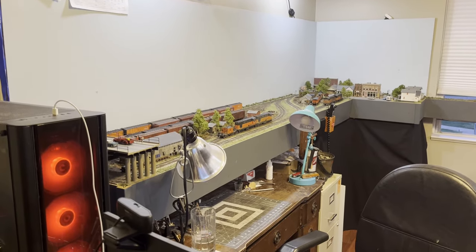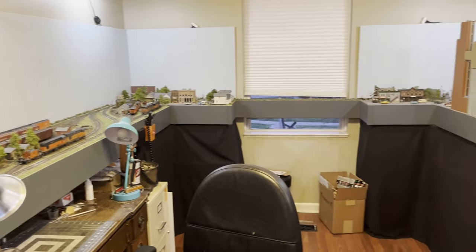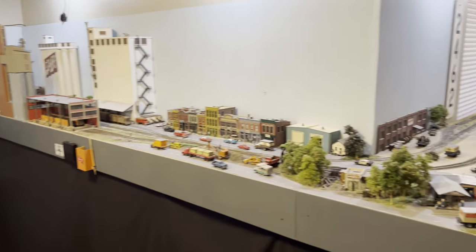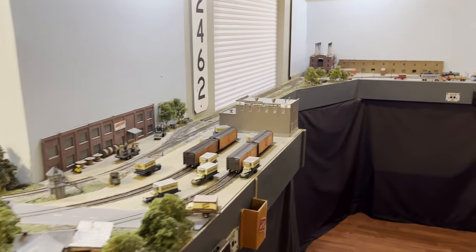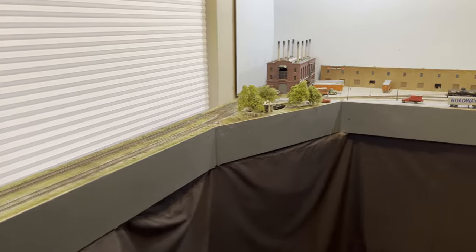Welcome to a 2024 overview of the Milwaukee Road's beer line. It's been a year since I've posted anything — I went through a bit of video burnout, but I got the urge now to share and show what all I've been doing.